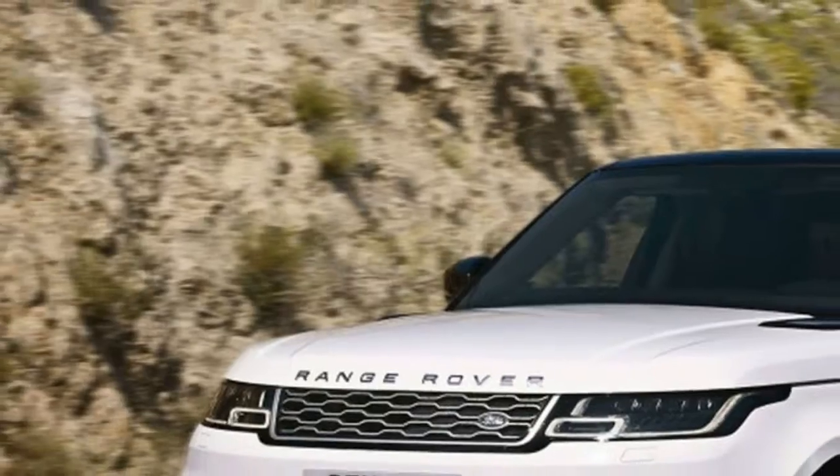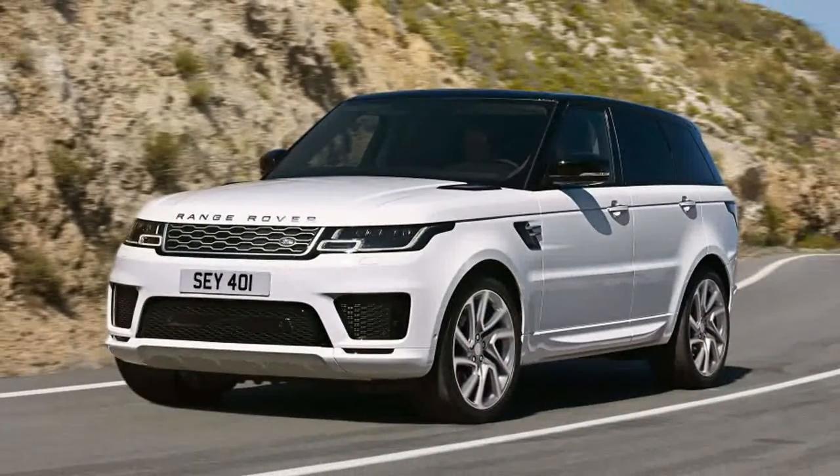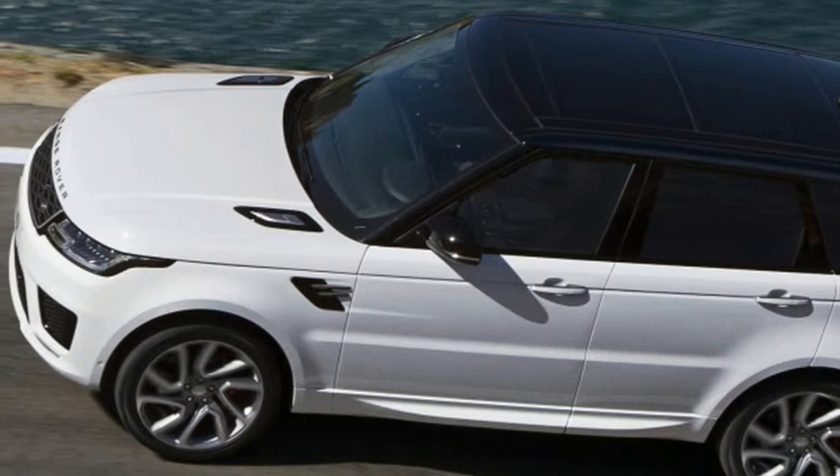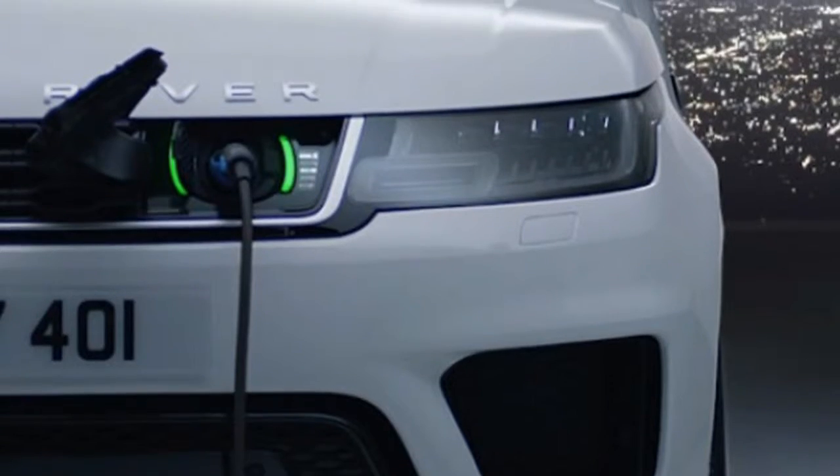The purely gasoline-powered Range Rover Sports will be hitting dealer lots early next year. The 2019 Range Rover Sport P400E will follow along next summer.